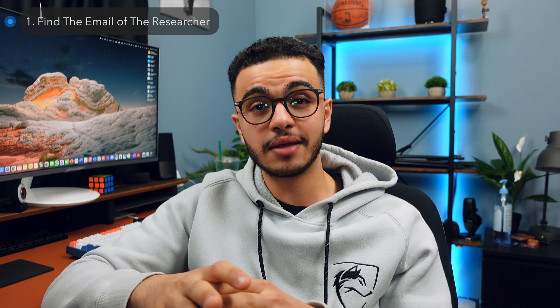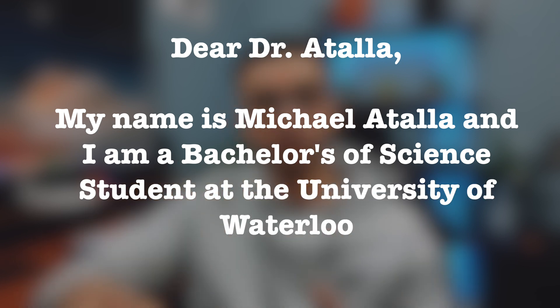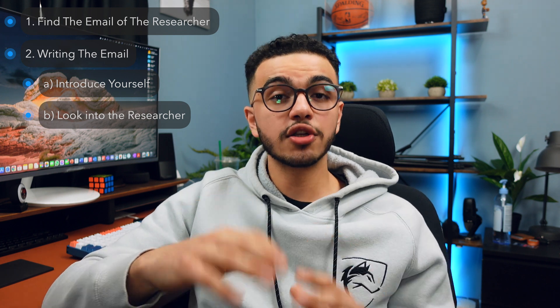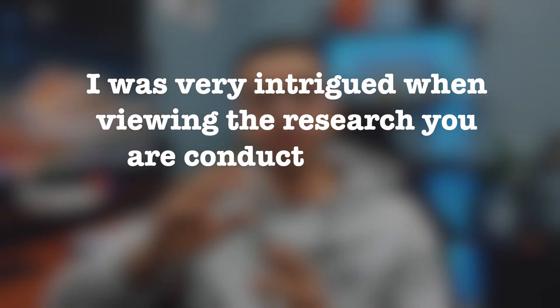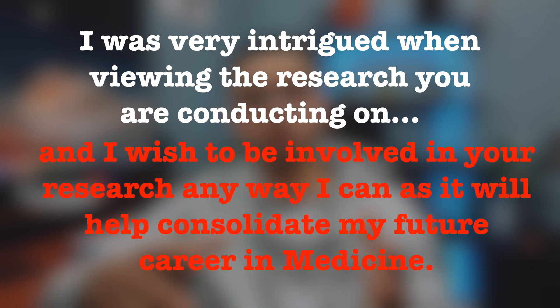The first thing you want to include in your email is an introduction to yourself. Say something like: 'Dear Dr. Atala, my name is Michael Atala and I'm a Bachelor of Science student at the University of Waterloo.' Very simple and to the point — it helps the researcher, professor, or doctor know what position you're in. The second part of your email is where you show that you've done your research on their research. For example: 'I was very intrigued when viewing your research on augmented reality and how it helps general surgery and gastroenterology residents perform better in colonoscopy procedures, and I wish to be involved in any way I can because I think it'll help consolidate my future career in medicine.' This shows you actually did your homework.